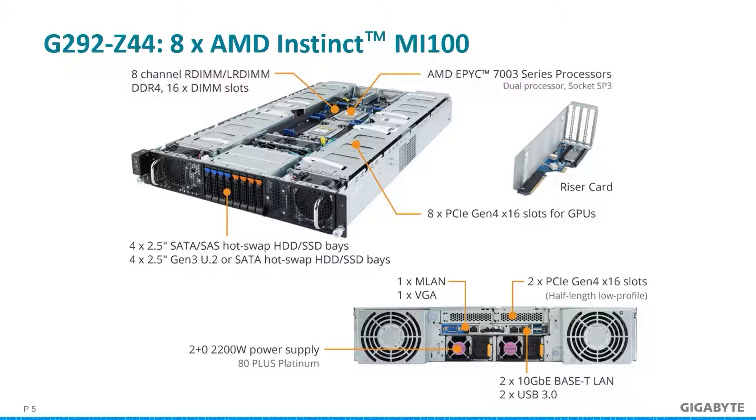Fitting two EPYC processors with an outstanding eight AMD Instinct MI100s in a 2U chassis is what the G292 Z44 delivers — and it does so without throttling performance, so you can achieve peak performance. This G292 server is an example of how high-performance computing processes data and performs calculations while heavily relying on parallel processing from the GPUs. There is also extra venting on the sides to exhaust hot air and draw in cooler air.